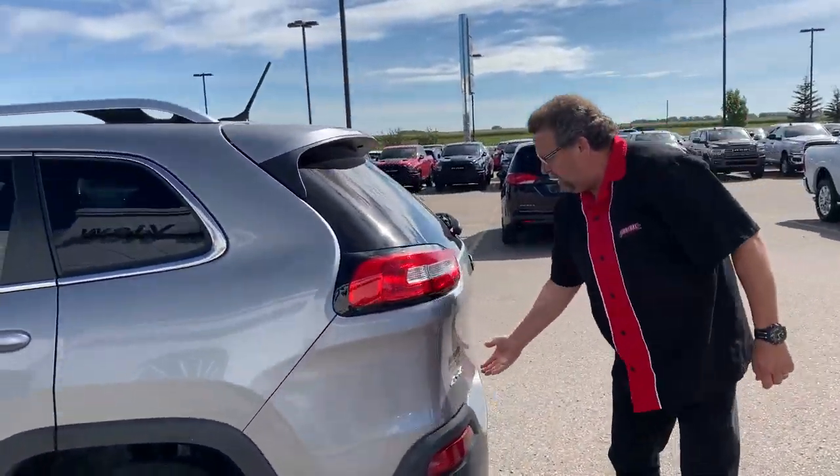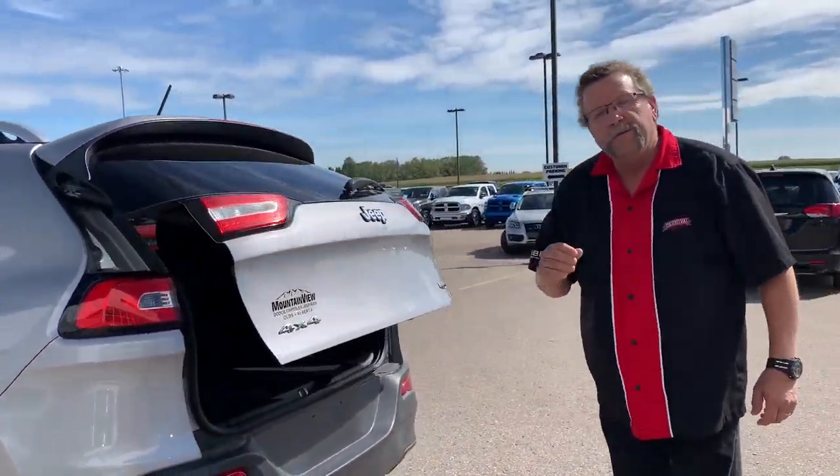It's also got a power tailgate on this. So when you're ready for your pre-owned vehicles, you're going to check out Mountain View Dodge. You're going to ask for who? Me, Steve McFarland. Have a great day.